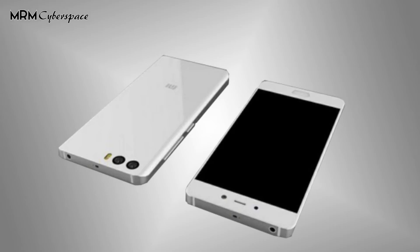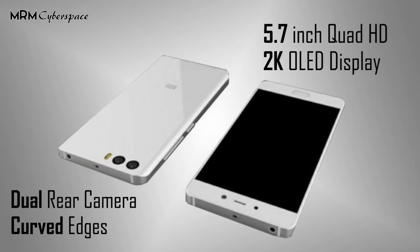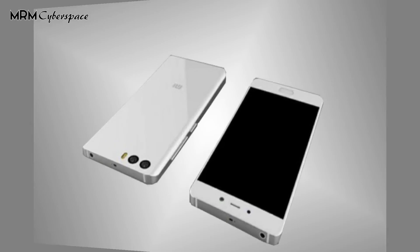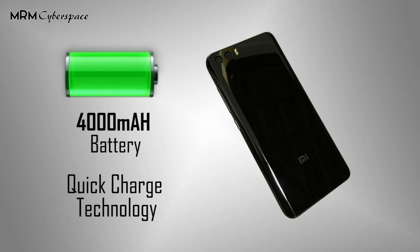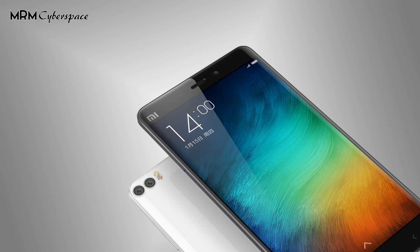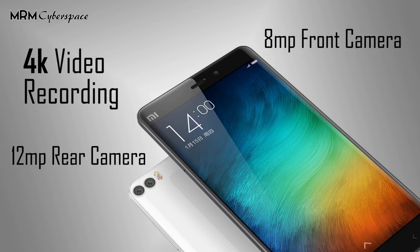The larger variant, the Mi 6 Plus, will have the same specs as the Mi 6 but is expected to sport a 5.7 inch Quad HD 2K OLED display with curved edges and a dual rear camera setup, while the Mi 6 will have a flat display. It is also said to have a 4000mAh battery with quick charge technology. Both phones will have a 12MP rear camera and an 8MP front camera with 4K video recording capabilities.